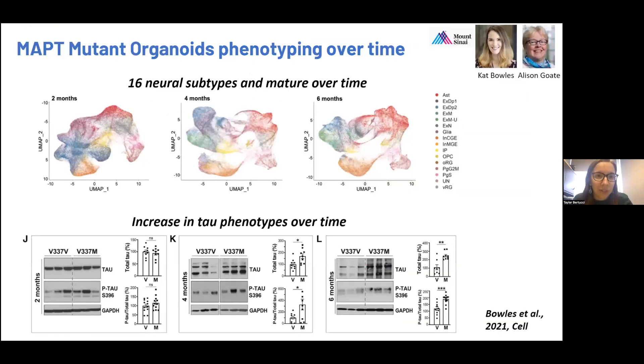In one of our first studies, we focused on one MAP-T mutation, V337M. We had three isogenic pairs of V337M and their isogenic corrected controls. We used single cell sequencing to characterize these organoids at three different time points. We identified 16 different neuron subtypes in these organoids, and they mature over time. Encouragingly, we're able to identify tau phenotypes in these organoid systems. At early time points there are no differences in mutant versus wild-type organoids, but over time the mutant organoids show hyperphosphorylation of tau, which is a nice phenocopy of disease progression.